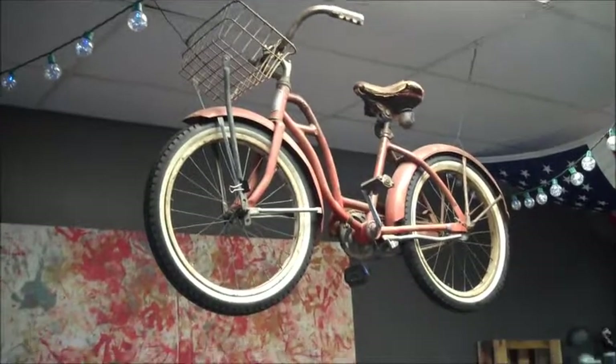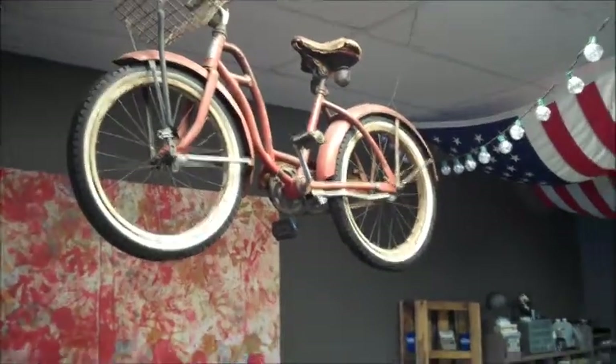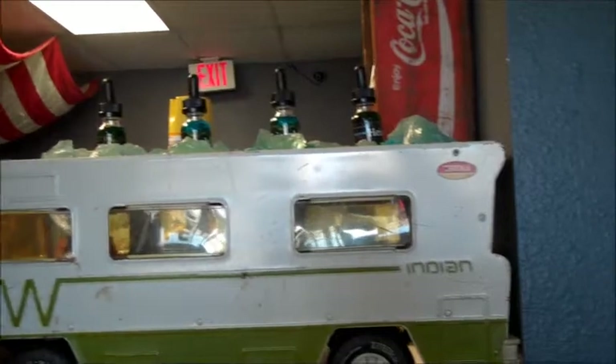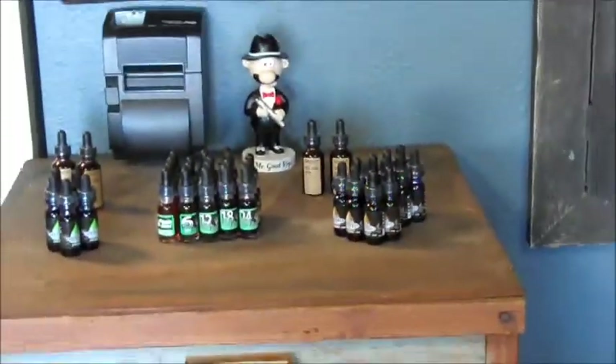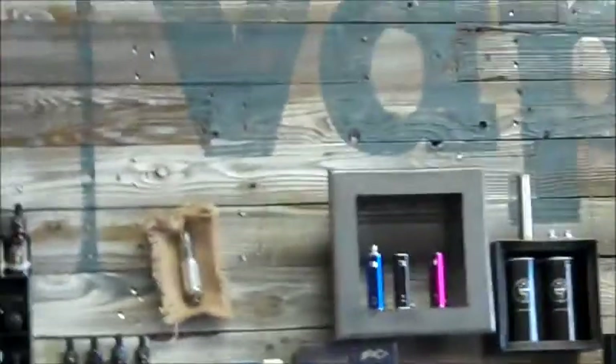Remember, this is This Old Vape Shop. We've got a Winnebago up here, and we're gonna get set up. Here's some more of the vape products over here. And of course, here's the name of the shop again.